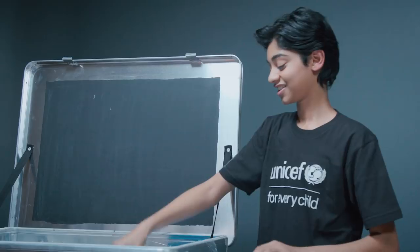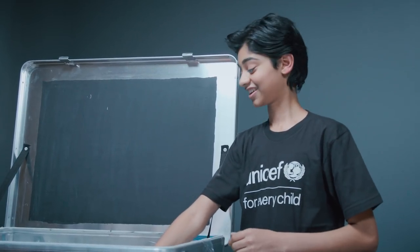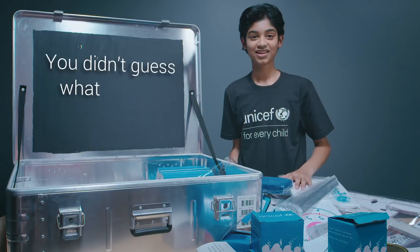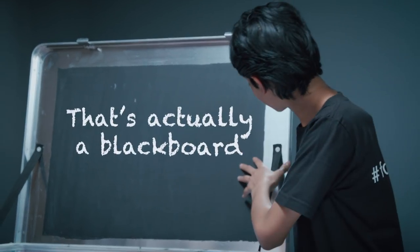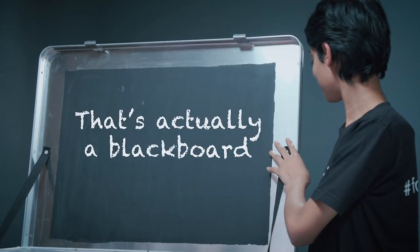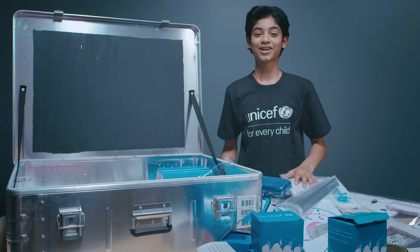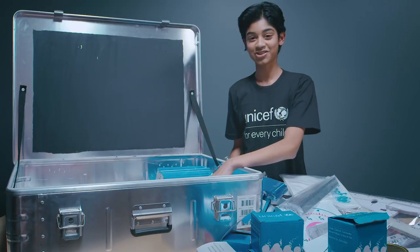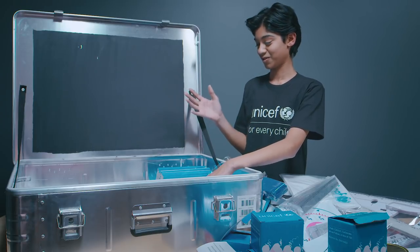I wasn't too far off — that's pretty good actually. I like that. School in a Box! It really does seem to have everything that you need. You didn't guess what that black thing is — it's actually a blackboard. Oh, that's great — I didn't even see that. That's really cool. So that's what the paint is for — the blackboard. Literally a school in a box. I thought it was all school supplies, but it is literally almost a miniature classroom.